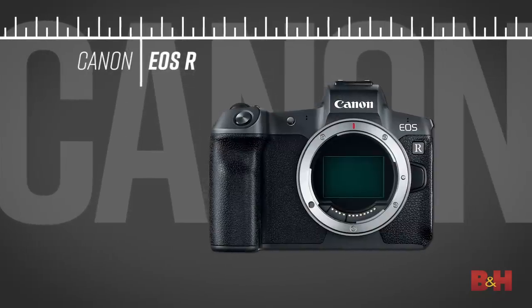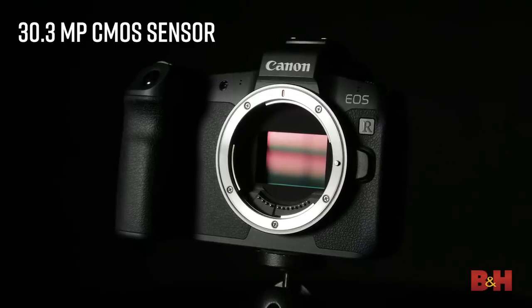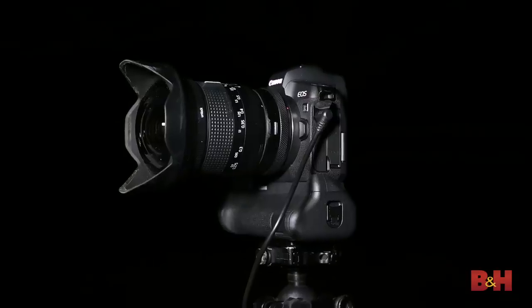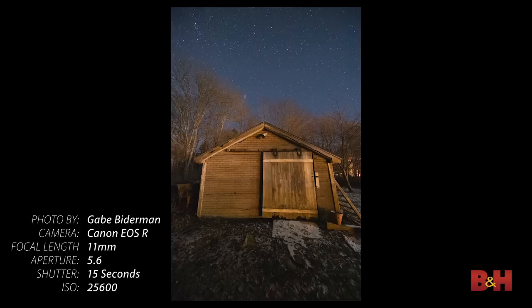Canon just announced their first full-frame mirrorless camera, simply named the EOS R. This camera takes the tried-and-true 30-megapixel sensor from the Canon 5D Mark IV, which is a great, perfect combination for night photography. You get high resolution, wonderful detail, good dynamic range, and you'll be able to get higher, cleaner ISOs — that 30-megapixel count is in that sweet spot for night photographers.